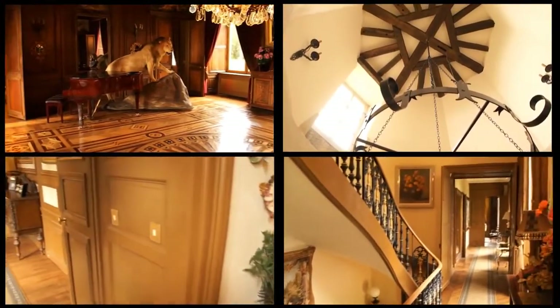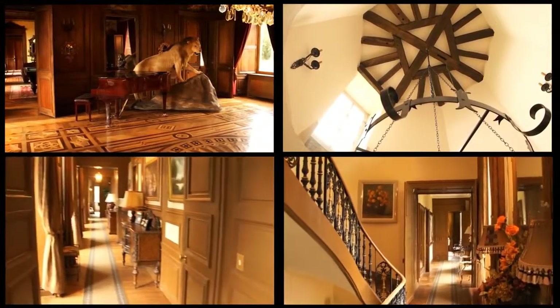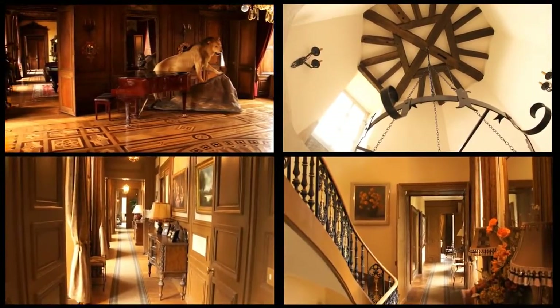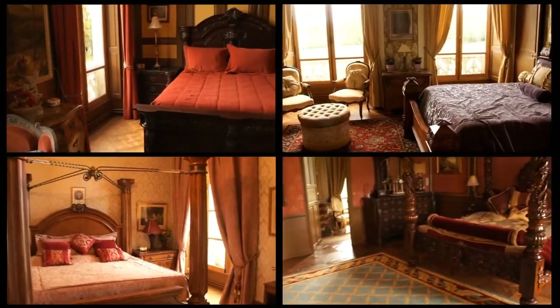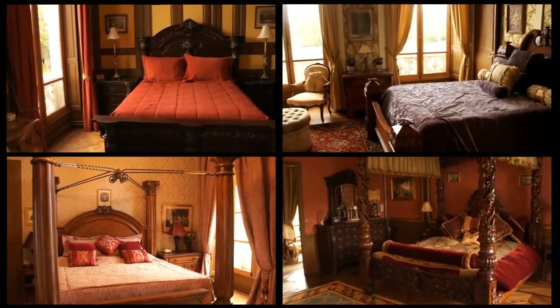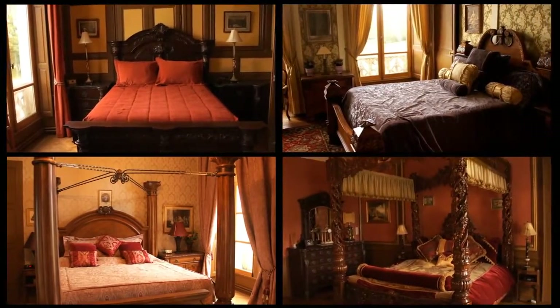From the first floor to the attic, the chateau presents 16 beautiful large bedrooms, most of them equipped with bathrooms or shower rooms, an immense gym room, reception rooms and offices.